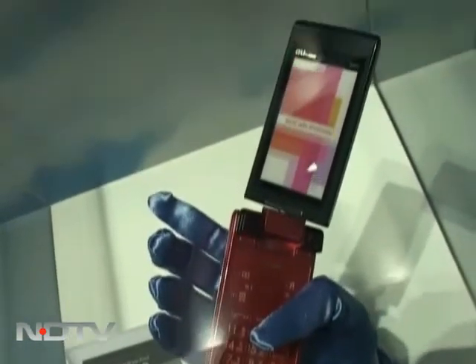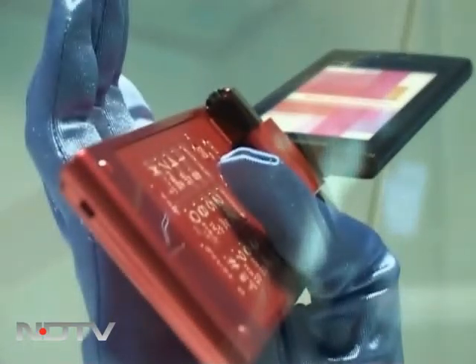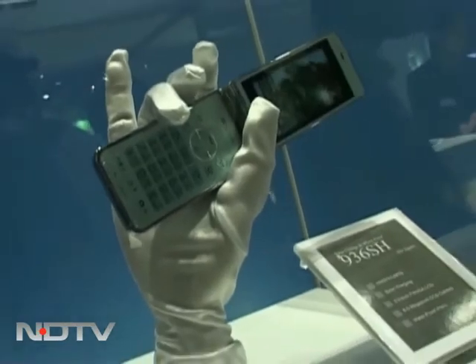Featuring a built-in solar panel that can charge the handset using sunlight, here is the world's first waterproof solar mobile phone with outdoor charging. The phone features a large solar panel up front for charging. For 10 minutes of charging, you get 1 minute of talk time and 2 hours of standby time.